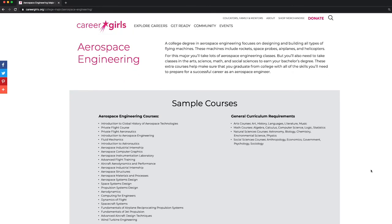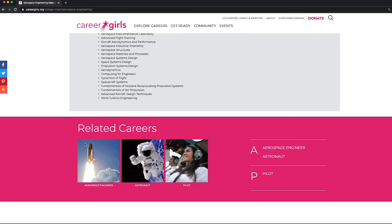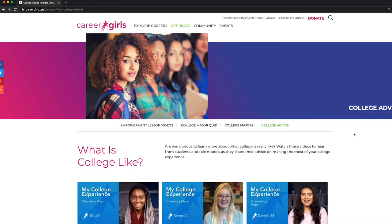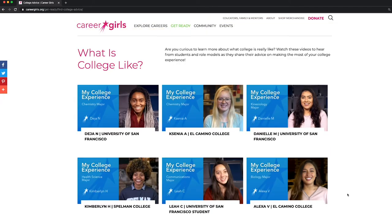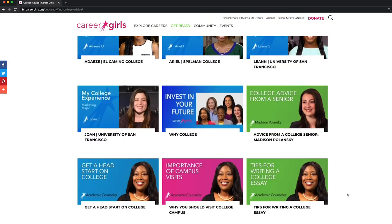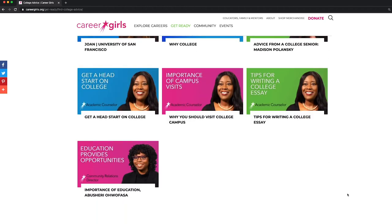You can learn more about the courses and the different careers relating to this major. For more college insights, click on the College Advice tab. On this page, you'll find videos from students and role models as they share their advice on making the most of your college experience.